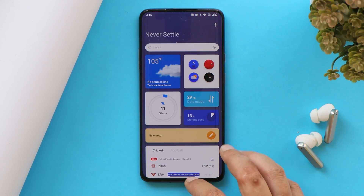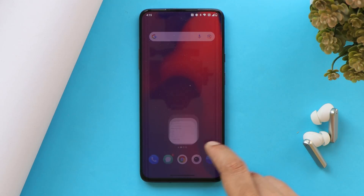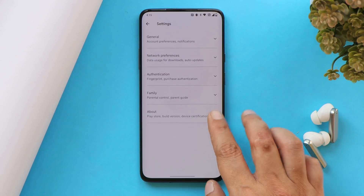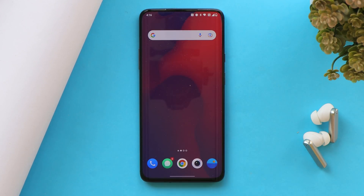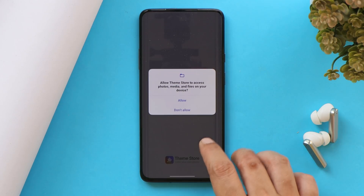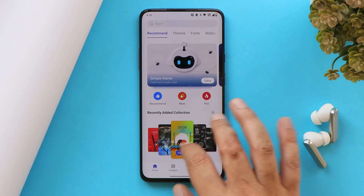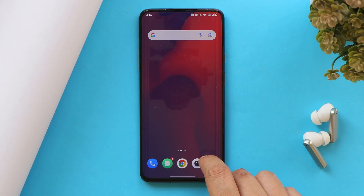We do get L1 certification on OxygenOS 12.1, but the Play Store isn't certified yet. Going to Settings, you can see it says 'device not certified' — this usually happens with initial testing builds, and it will be sorted out in open beta or stable. We also have the Theme Store present on OxygenOS 12.1, so OnePlus 7 series users will be able to try out new themes whenever OxygenOS 12 is officially available.